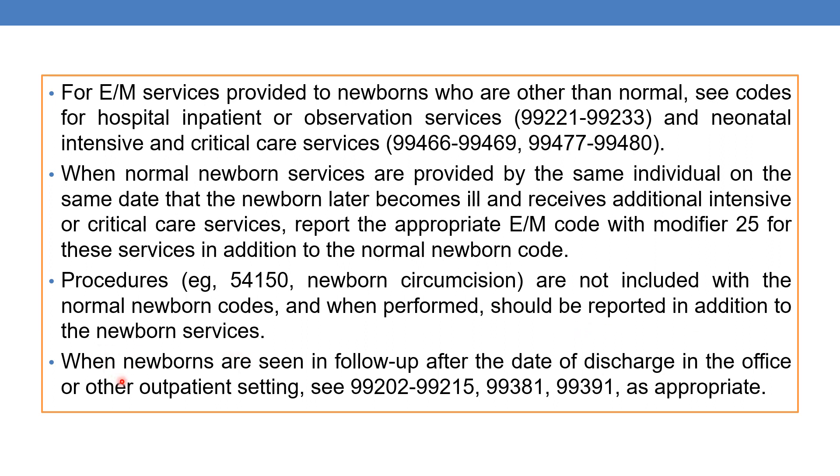When newborns are seen in follow-up after the date of discharge in the office or other outpatient settings, refer to outpatient new and established patient codes 99202–99215, and preventive medicine codes 99381 and 99391 as appropriate.